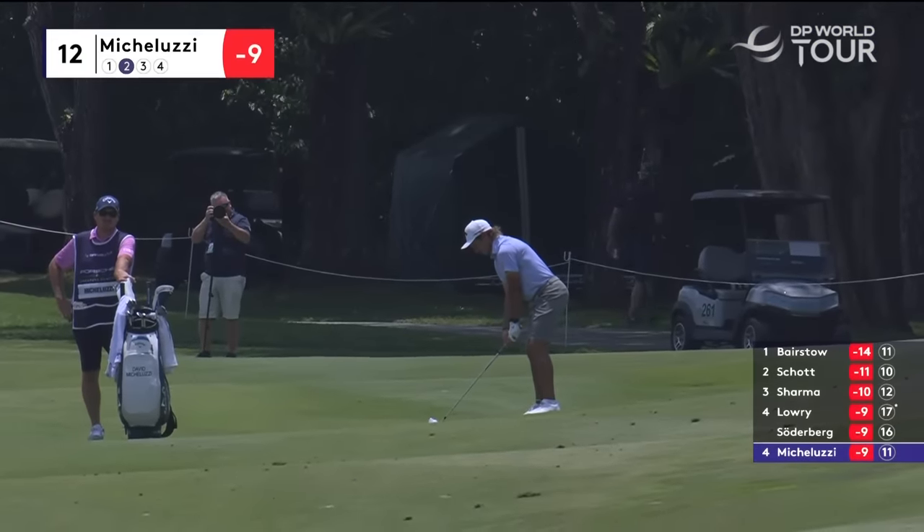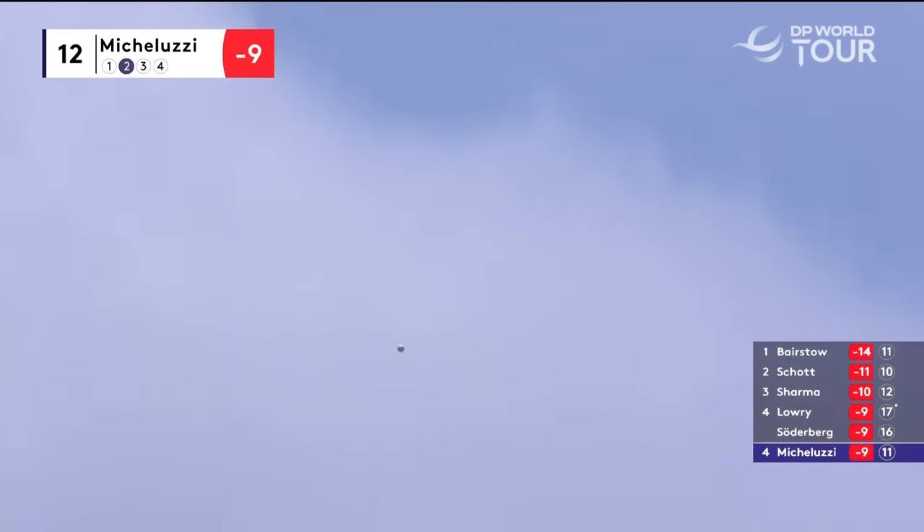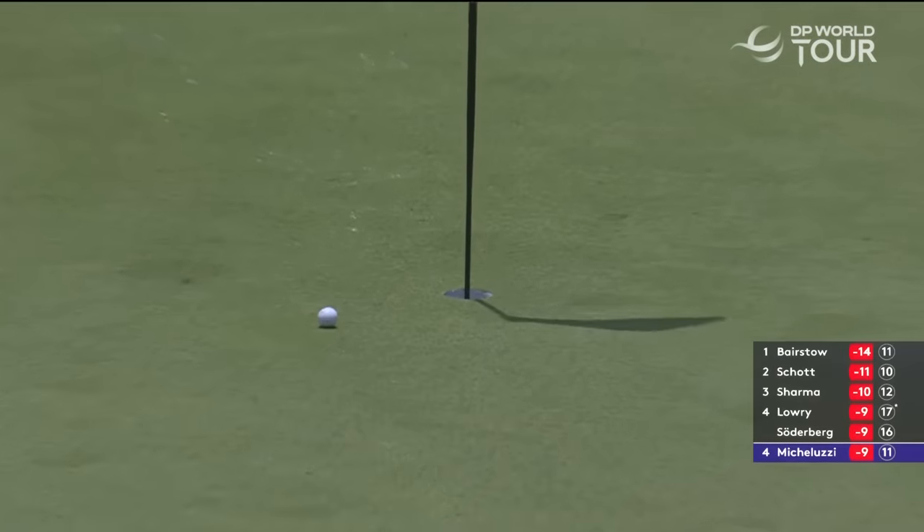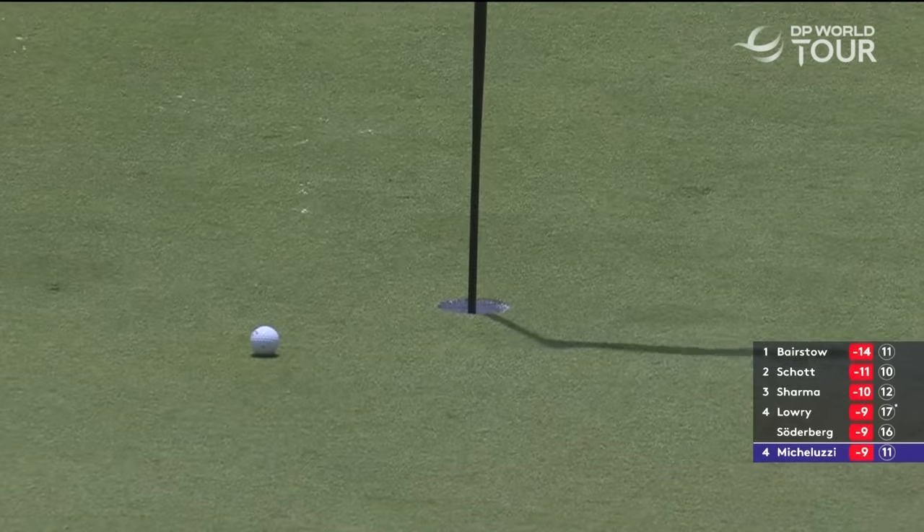David Michaluzzi on 12. This talented Australian. Yes, please — a few more of those.